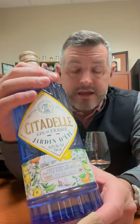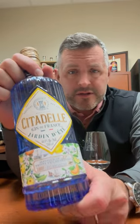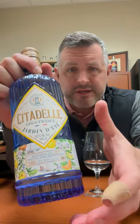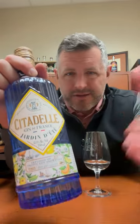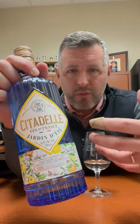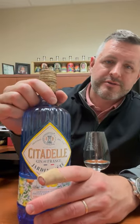Citadel is a French gin brand that's been around for a while. This is their first kind of foray into flavor — this is the Jardin Été. It's really inspired by a summer garden, and you've got to think about Southwest France: the warmth, the fruit, the citrus, the flowers. That's really what this gin is meant to capture.